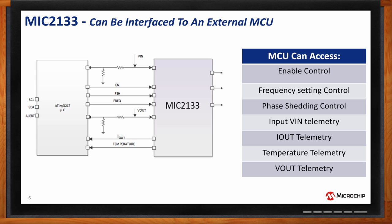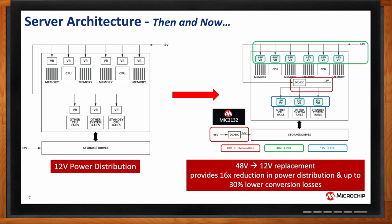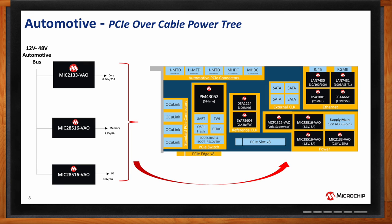Can you give an example of a real-world design? One of the bigger target applications would be as an intermediate bus in a server-type application — typically a 48 to 12 volt, high-current situation. We also have an automotive PCIe over cable reference design that has been built and tested, using the device at 12 volts in, 0.84 volts out at around 25 amps, to supply the processor core of a PCIe switch. The MIC2133 and all of its surrounding components in that design are automotive quality.